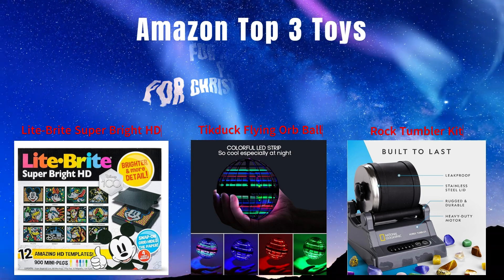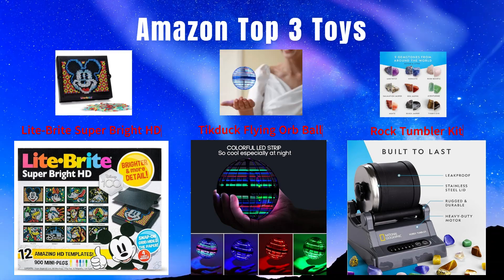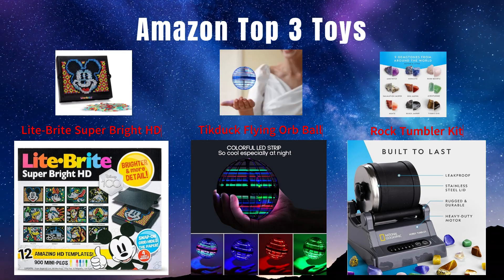Number 1: Light Bright Disney HD Box. Number 2: Tick-Duck Flying Orb Ball. Number 3: Rock Tumbler Kit.